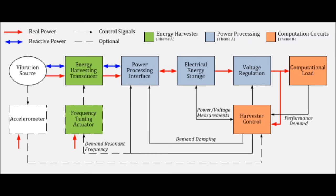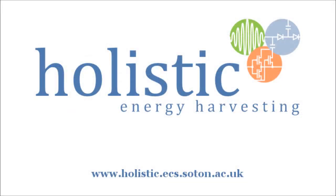The project as a whole is looking at the development of vibration energy harvesting sensors and includes the design of the energy harvester itself, through to efficient power conditioning, computation circuits and the simulation of complete systems. For details of work carried out in each of the project themes, please feel free to look at their individual videos and publications on the Holistic website.